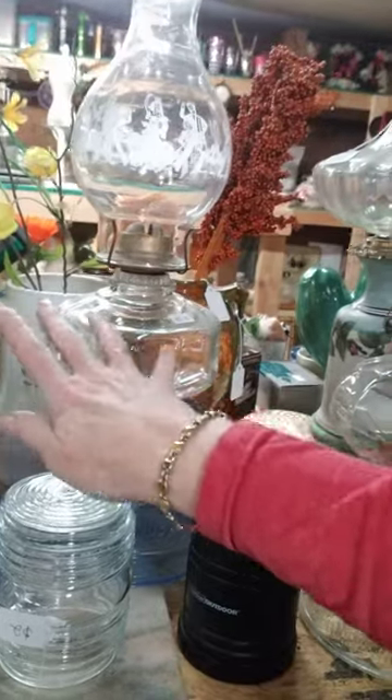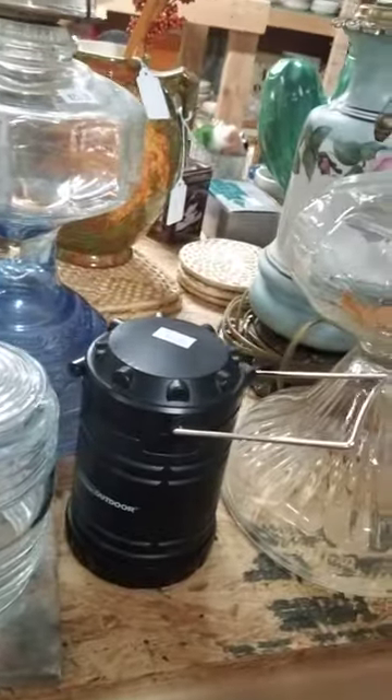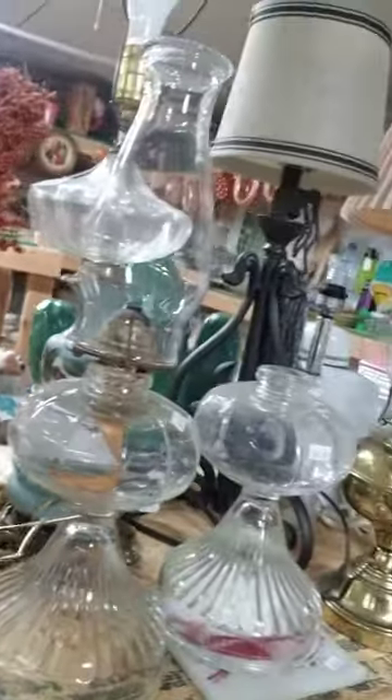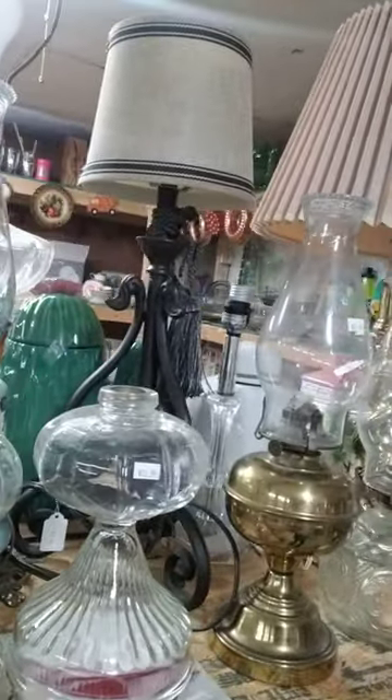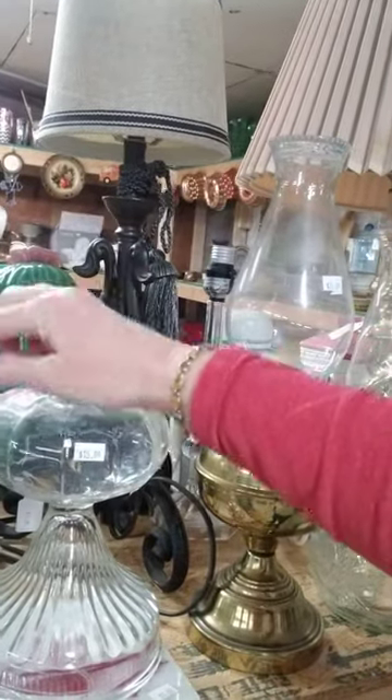We have some vintage oil lamps — these are $25 each. They're unusual in that they have blue flashing on the bases. We also have some regular standard oil lamps. This one is in pieces if you have the top that screws into it like this.